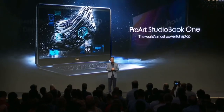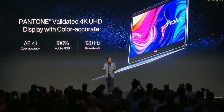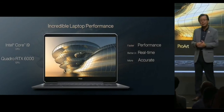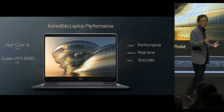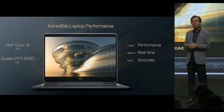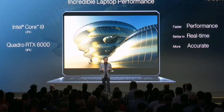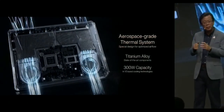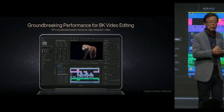The StudioBook 1 features a 4K, 100% Adobe RGB display with remarkable Delta-E color accuracy of less than 1. The StudioBook 1 packs incredible performance inside a 15-inch chassis, housing the most powerful Intel Core i9 processor with NVIDIA RTX 6000 to deliver breathtaking performance. The CPU and GPU are especially designed in the upper part of the device. With RTX 6000, you can easily handle 8K raw video editing.